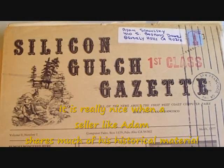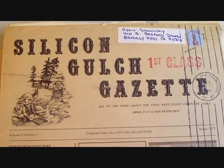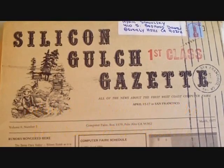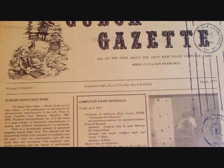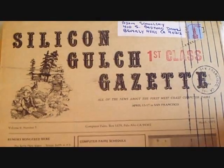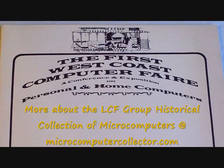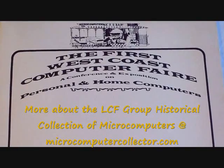Here are some of the really neat things that Adam sent me. The first edition of the Silicon Gulch Gazette — it's a March issue describing the April West Coast Computer Conference, which is where Steve Wozniak and Steve Jobs announced the Apple II. They were also at the East Coast Computer Conference, but they did not announce the Apple II at that conference. In addition to this first issue, there were quite a few more issues. The first West Coast Computer Conference program is about 50 pages.